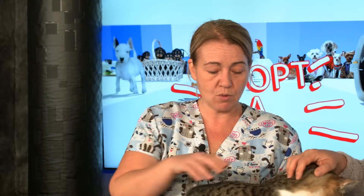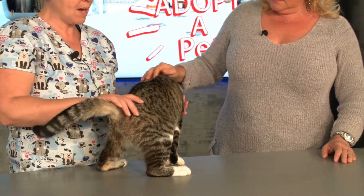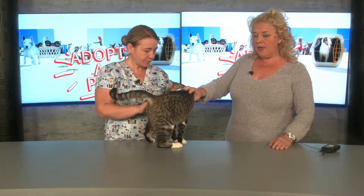Swanson is a special boy because he was actually paralyzed — his back end was completely paralyzed when he came into the shelter. I picked him up on an animal control shift; we got the call that they thought he'd been hit by a car. He was completely paralyzed from about here down, dragging his back end.